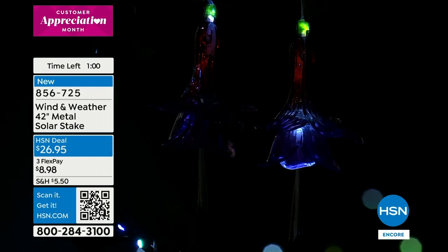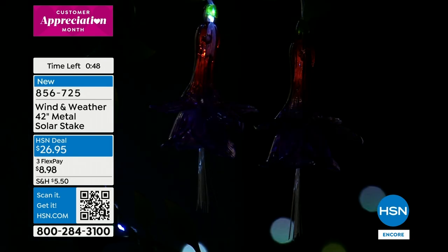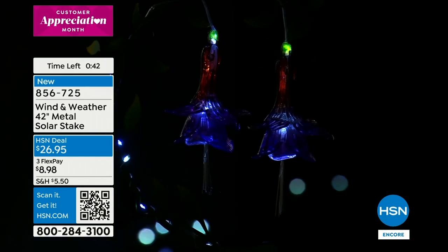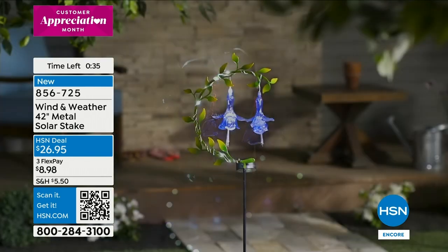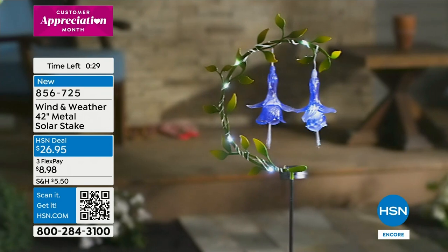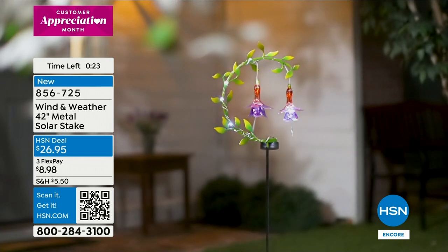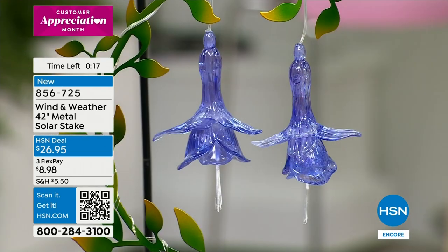This is one of my favorite new pieces — brand new, Wind and Weather loves bringing unique pieces. It's the first time I've seen the honey bell in one of our pieces. The lights go all the way around the wreath as well. You're getting so many pulsating flashing LED lights. Item number 856-725 — brand new from Wind and Weather. It's springtime, time to celebrate!